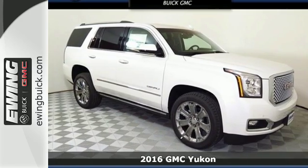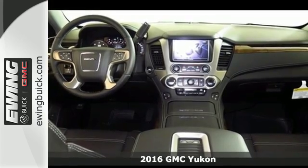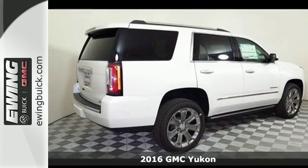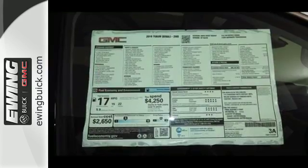It's a 2016 GMC Yukon Denali. Not only does the stylish exterior design wash you in confidence, the capabilities will too. Three rows of seating and cargo room galore challenge you to fill it up.